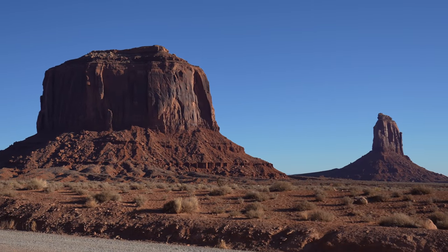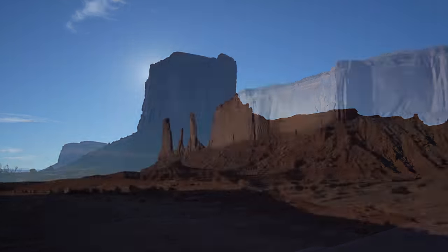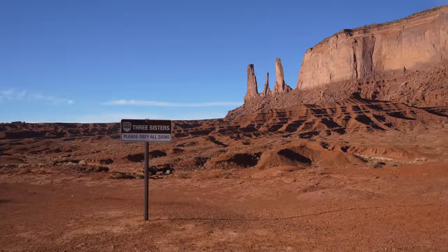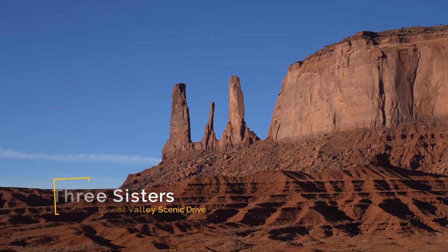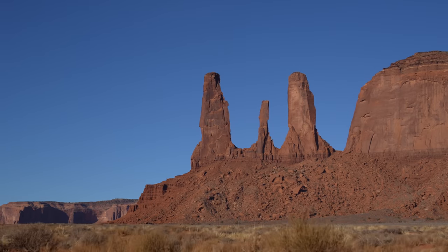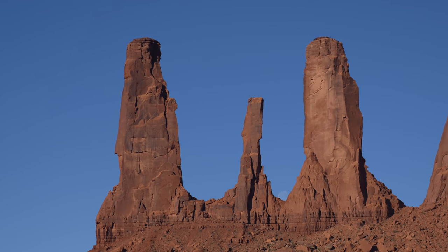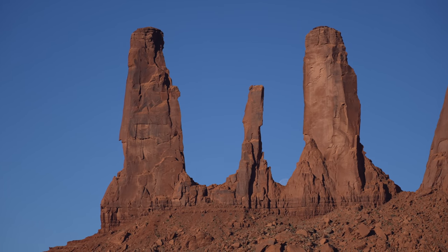As you continue heading back you'll get to the Three Sisters, which is the last viewpoint on the main stretch of the road before starting the loop that goes through the back area. The Three Sisters is one of my favorite formations, especially as you take the drive out to John Ford's Point. We even caught the moon setting through the Three Sisters — that is so cool.